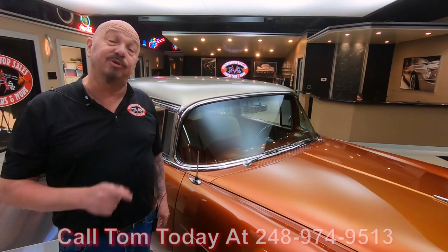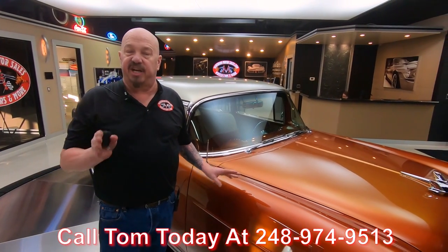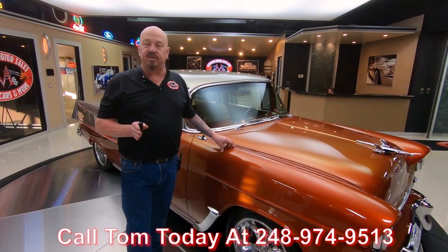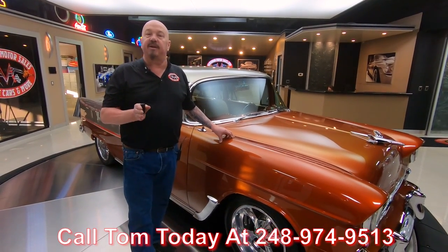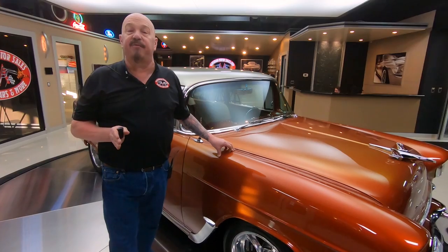There's a 502 under the hood — this is going to be one popular car on the internet. Guys, we're on all social media, so check us out on YouTube, Instagram, Facebook, everything. Always posting new stuff. I've been in the business about 35 years, and I'm using that experience every day to help you pick up your dream car.